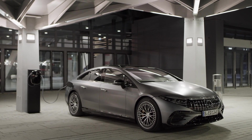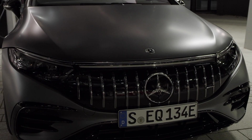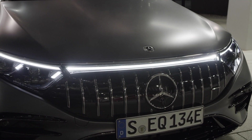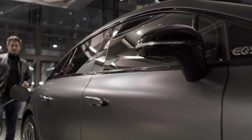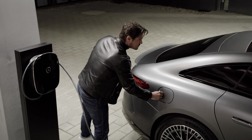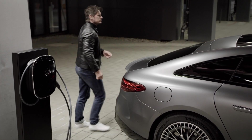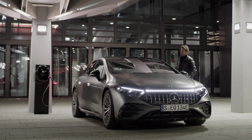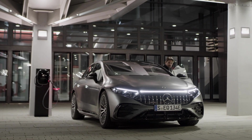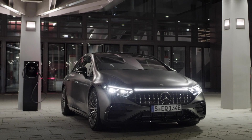This is the Mercedes-AMG EQS 53 4MATIC+. Not only does it have a ridiculously long name, but it's the first Mercedes-AMG model to be powered exclusively by electricity. It's certainly going to be difficult for some purists to swallow, but AMG has done its best to win them over by chucking in performance-focused electric motors that deliver Porsche Taycan levels of performance. It even makes a noise.